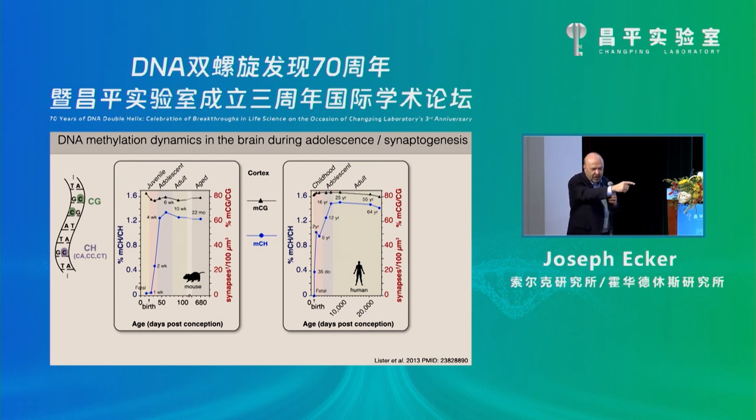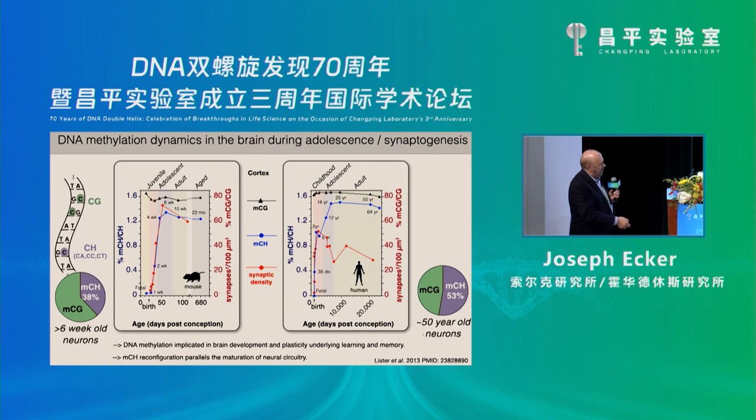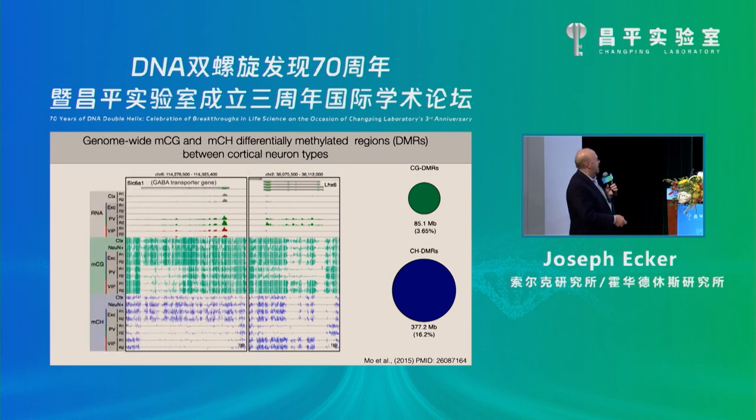The brain isn't actually completely epigenetically mature until around 25 years old. Synaptogenesis is happening right during this same period of time — an interesting correlation. If you look at the abundance in cortex, there's more CA methylation in your neurons than CG methylation. Most people haven't even heard of this. When I say CH methylation, they say they don't know what it is. Well, in your neurons it's more abundant than canonical CG methylation.